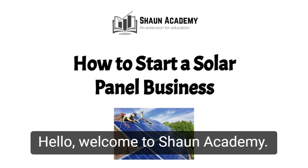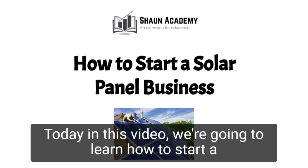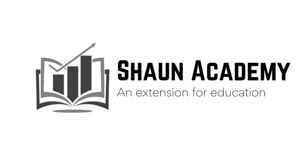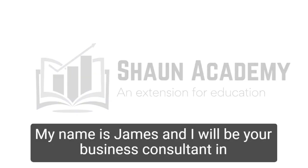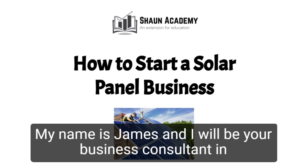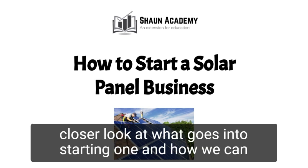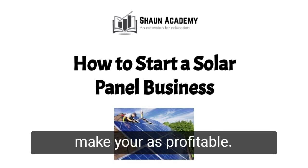Hello. Welcome to Sean Academy. Today in this video we're going to learn how to start a solar panel business. My name is James and I will be your business consultant in this video. Before we start a solar panel business, let's take a closer look at what goes into starting one and how we can make yours profitable.